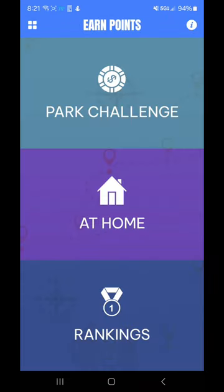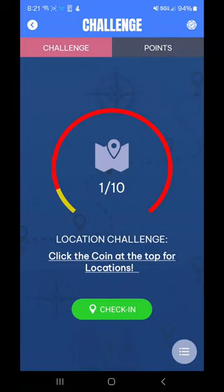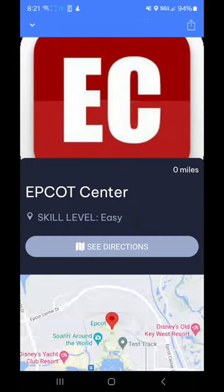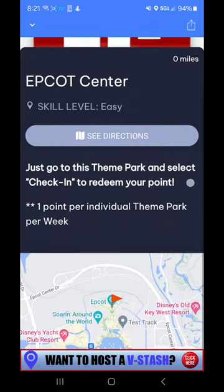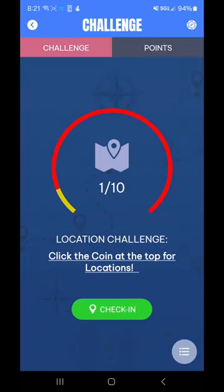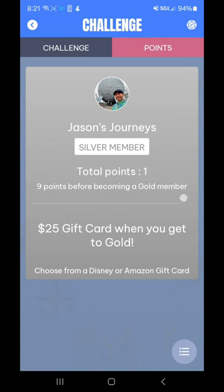And then points — you can earn points. You've got park challenges. Figure out some of these challenges by clicking on this coin. When you show up, you can click on this. Let's go to Theme Park Check-In — I've already done that this morning. So you earn points; you can see I got one point. Nine points and I get bumped up to a gold member. You can utilize the points to boost your status in the app, and then you can see a $25 gift card when you reach gold — and you can do that for Disney or Amazon. So that's really cool.